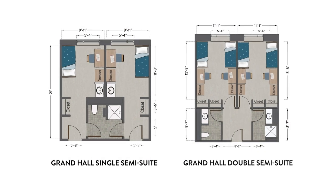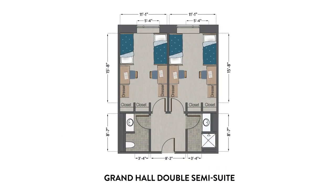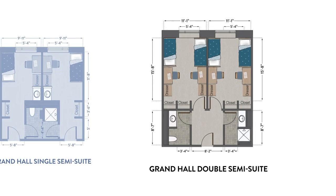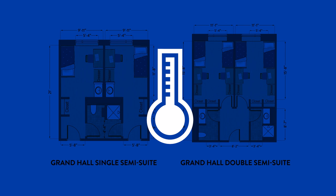Let's take a look at the available floor plans. The two-person single semi-suite offers the privacy of your own room and a bathroom shared with just one other person. The four-person double semi-suite has two bedrooms for four people and a spacious shared entry, plus two bathroom areas — one with a toilet and sink and the other with a shower and sink. ADA-certified single semi-suites and double semi-suites are also available. Each suite has its own thermostat to control the temperature.